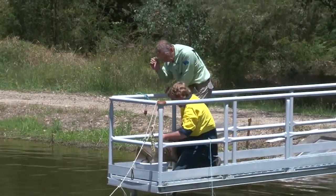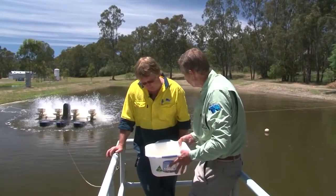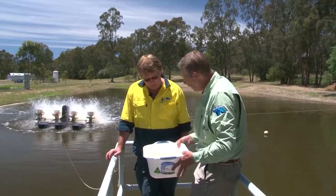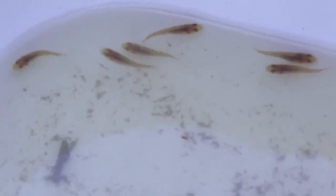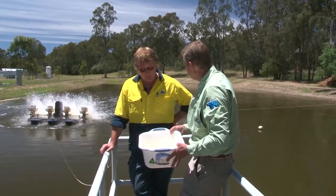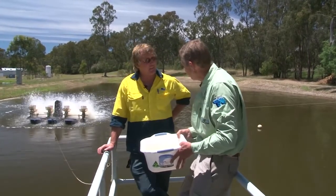Oh, there we go — I can see some in there. Little Murray cod. They'd be probably close to 40 millimetres — about 35 to 40 mil. So they're about 80% of the way there in terms of size. In time it's probably about 50%, so another three weeks and they'll be out.